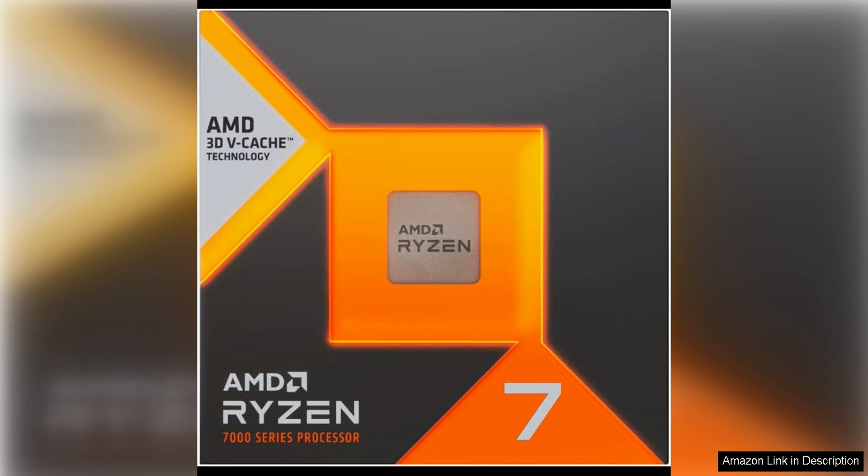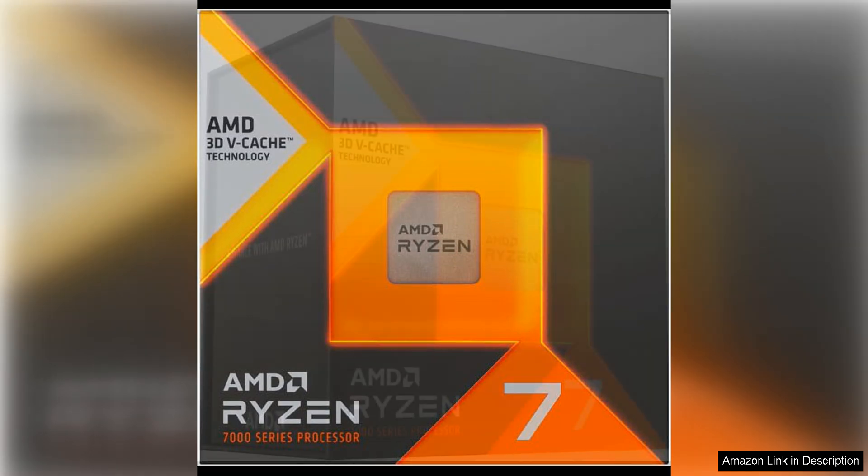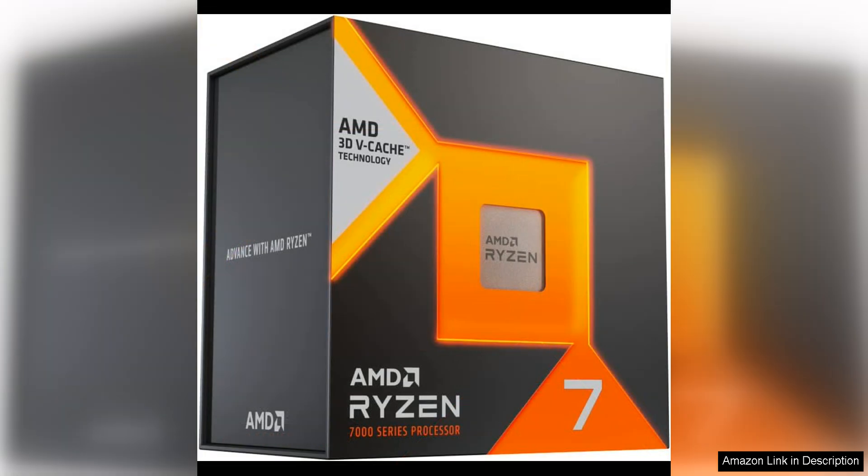In terms of gaming performance, the Ryzen 7 7800X 3D excels with support for AMD's latest technologies, such as Precision Boost 2 and Smart Access Memory. This processor delivers smooth and fluid gaming experiences with high frame rates and low latency.